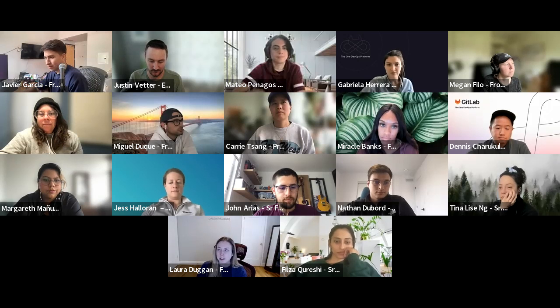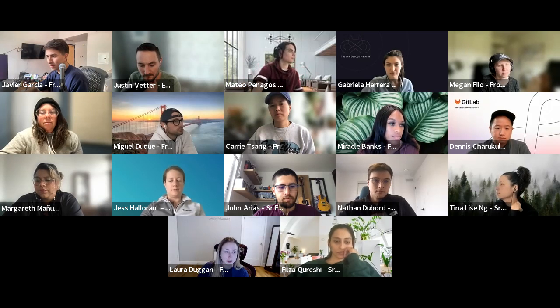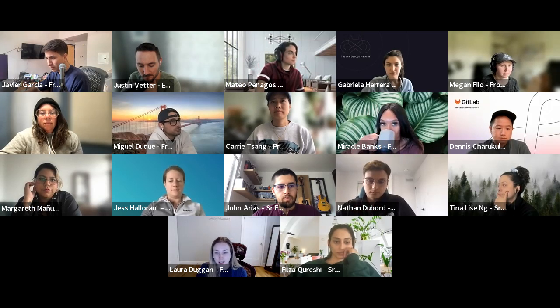Hi, everyone. Welcome to Digital Experience Team. This is our retrospective for the iteration ending May 19th. First up, we'll go with things that went well, and I think Megan has the first one.